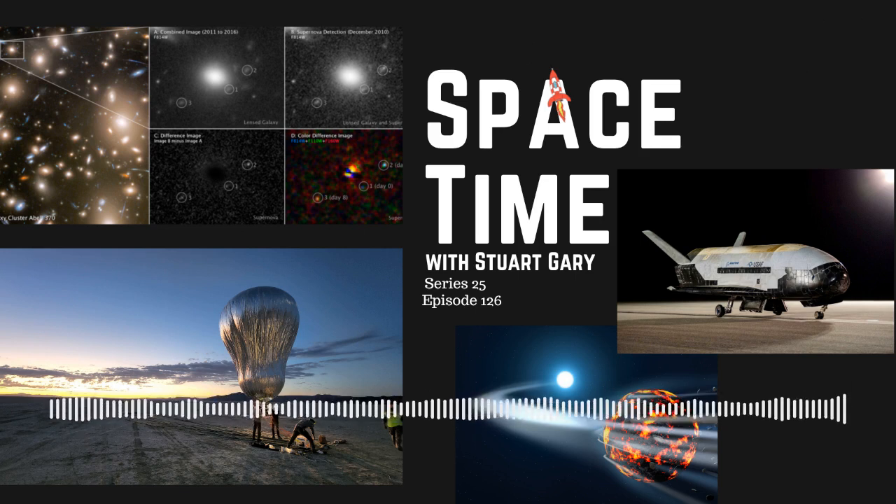NASA's Hubble Space Telescope has imaged three different moments at once in a far-off supernova explosion that happened 11 billion years ago. The chance discovery, reported in the journal Nature, was made thanks to a phenomenon known as gravitational lensing. It's provided astronomers with the first detailed look at an ancient supernova from a time when the universe was just a fraction of its current age. The observations will help scientists learn more about the formation of stars and galaxies in the early universe.